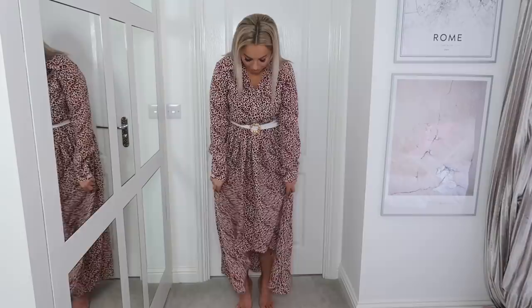I've paired the dress with this belt — just a white belt with a gold buckle detailing. This dress is also great if you're not feeling 100% body confident and you just want to cover up but still look nice, then I'd go for this.